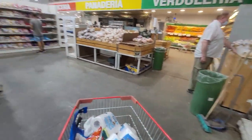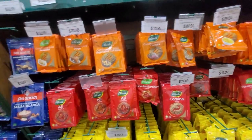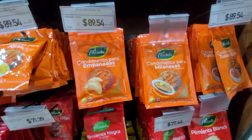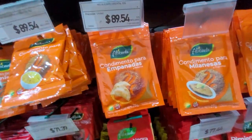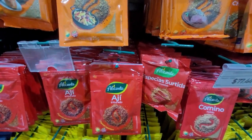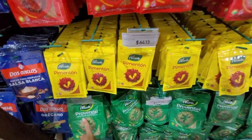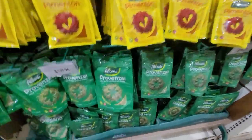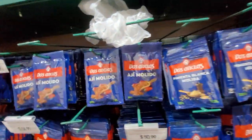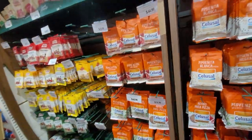Here we have some powdered seasonings — these are like seasons for empanadas, which I'll show you how to make another time. There's also black pepper, seasonings for rice, aji (dried pepper), provincial (which is garlic and parsley together), oregano, and different brands. They have seasoning for pizza, and chimichurri seasoning is very popular here.